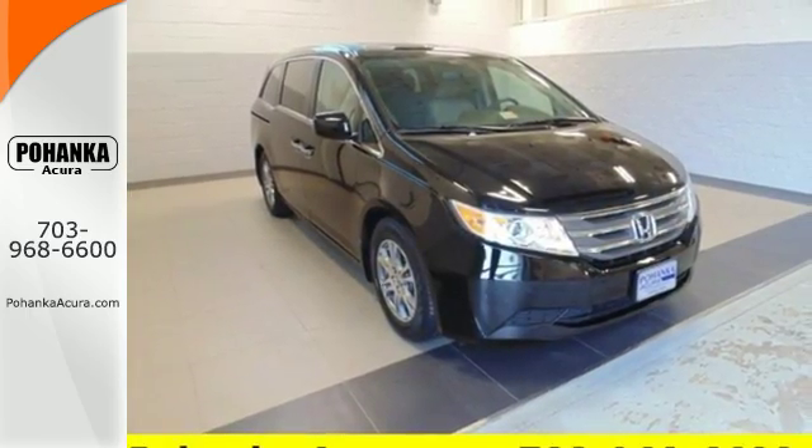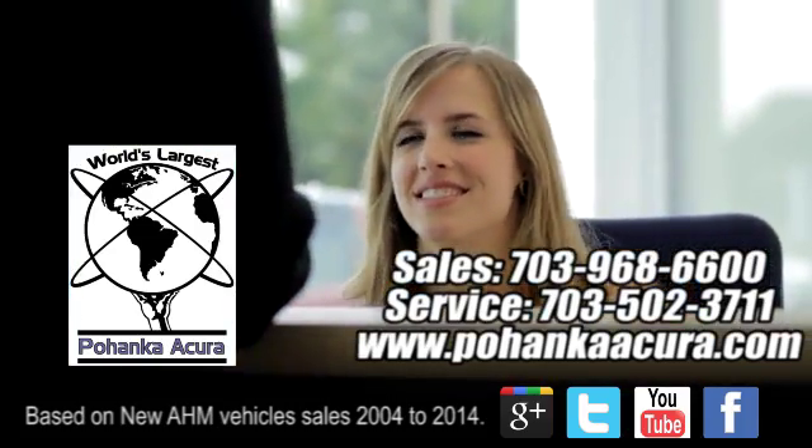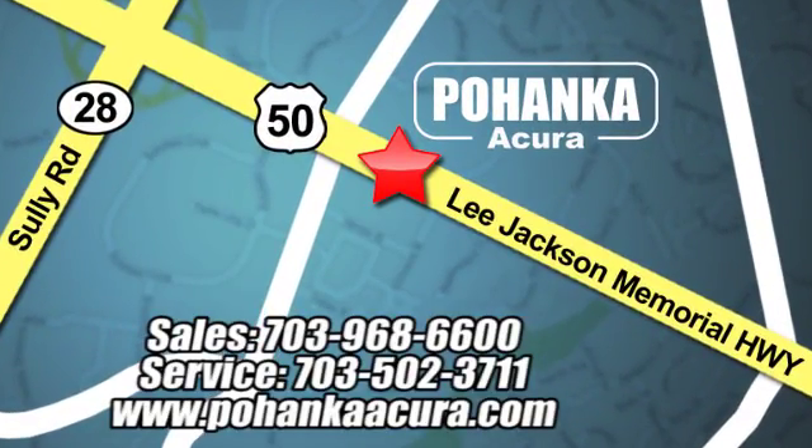Get in this one today. Pohanka Acura is a great place to buy a car. We're conveniently located at 13911 Lee Jackson Memorial Highway, Route 50, in Chantilly.